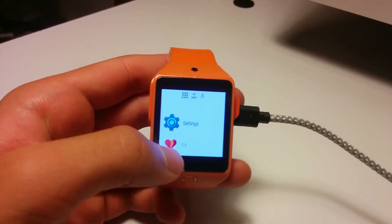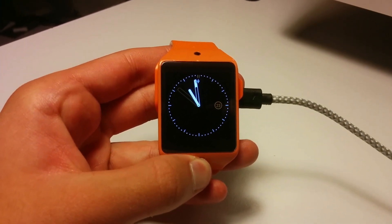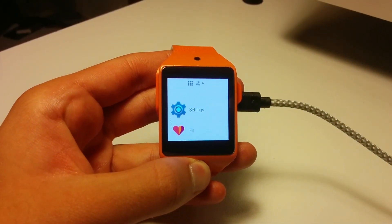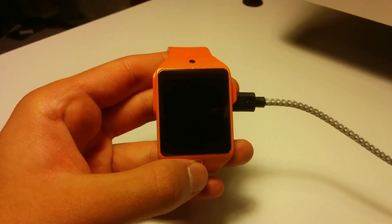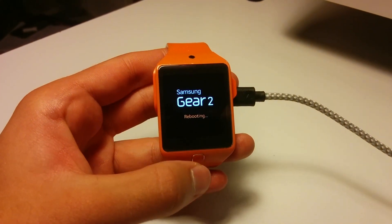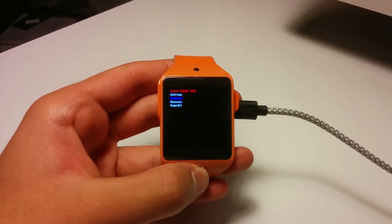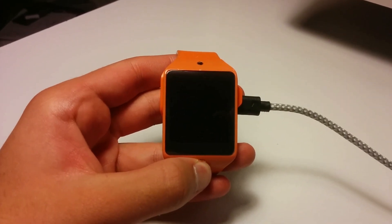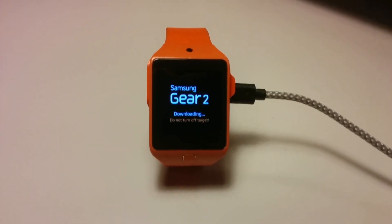To do this, we're going to grab our watch and hold the power button. Ignore this until we get the rebooting screen. Here we're going to tap several times and we're going to go into download mode. Once in download mode, it's time to move to the computer.